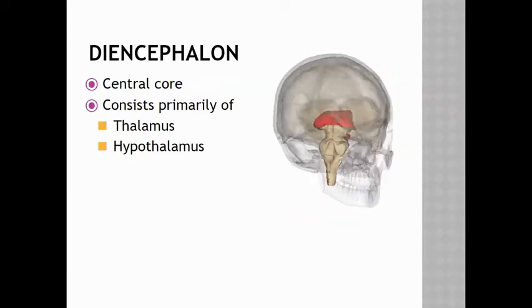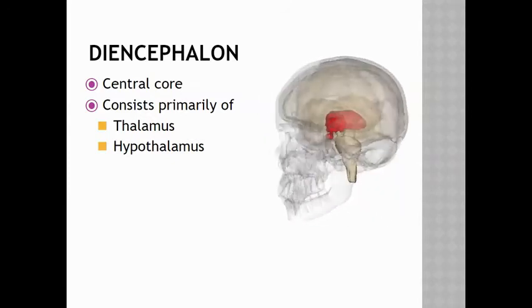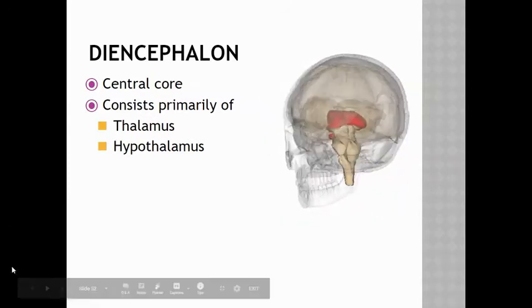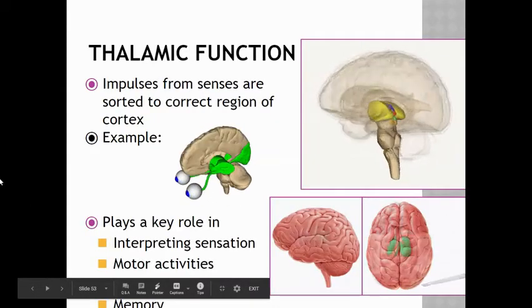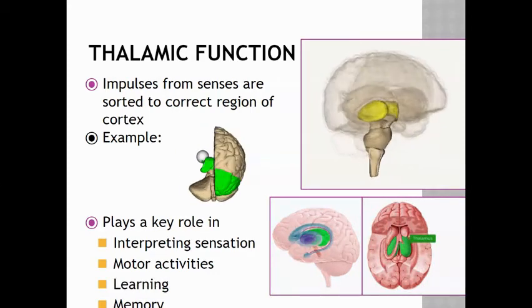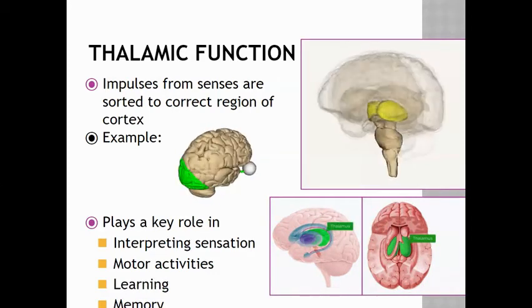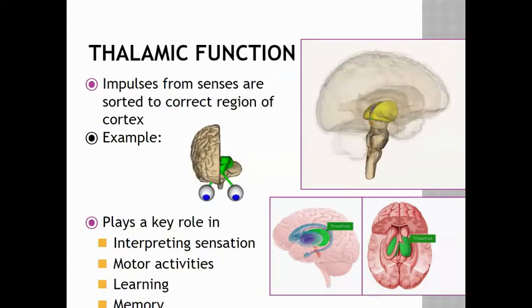The diencephalon is the central core of the brain that consists of the thalamus and the hypothalamus. The thalamus sends impulses from the senses, sorts them, and then sends them to the correct region of the brain.